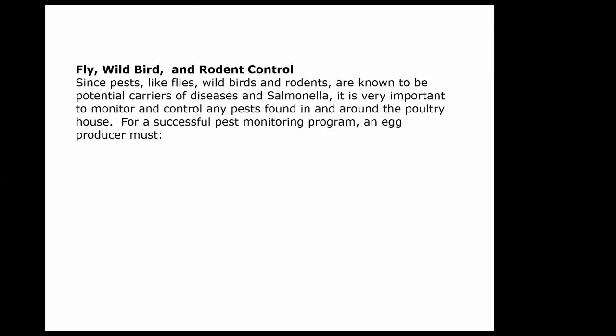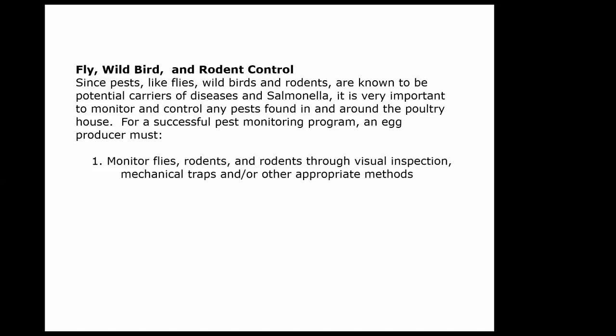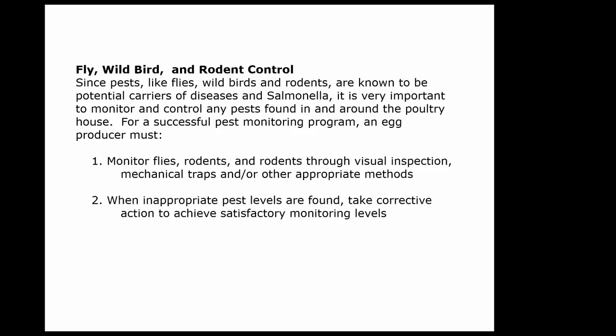Fly, wild bird, and rodent control — all carry different diseases and you have to be careful. A successful pest monitoring program is important. For egg producers, you have to monitor how many flies, rodents, and other things are in your facility. You can do this through visual inspections, mechanical traps, or other methods.